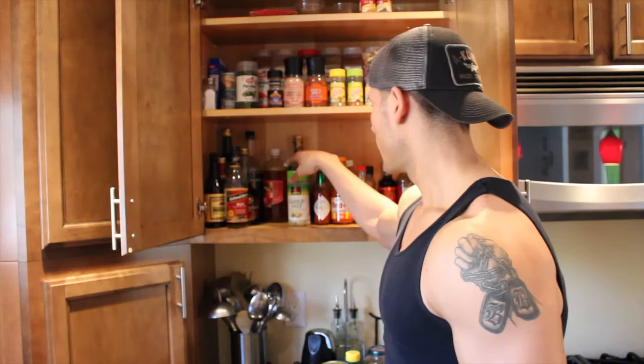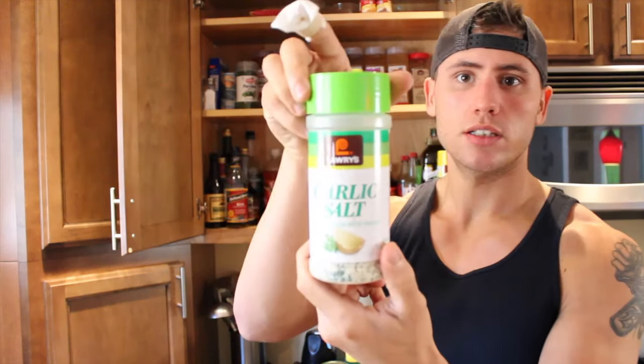I'm going to show you some of the stuff that I like to use to season my foods. This is not everything — I'm very big on different sauces, especially hot sauce as you'll see. Let me show you some of the staples I like to use when seasoning my foods.